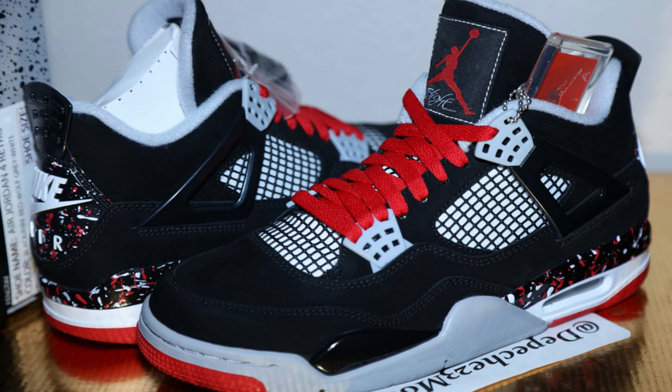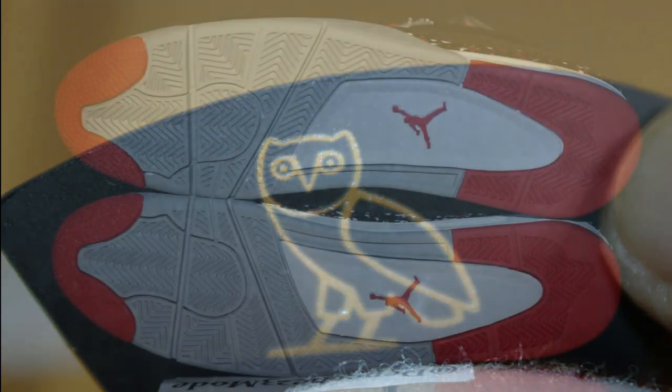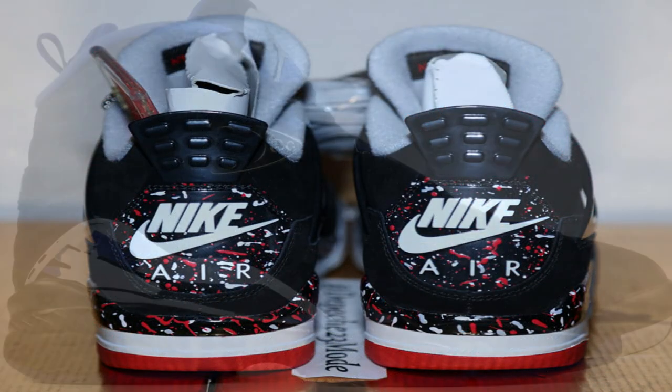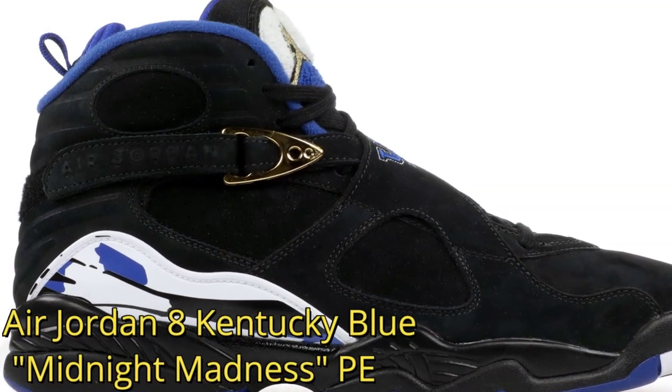The Air Jordan Retro 4 Multicolor is another sneaker in Drake's sneaker closet. The colorway covers the upper in black with a contrasting white underlay below the tongue, and the side panel's mesh netting. Its midsole and heel pattern combines red and white splatters for some Chicago Bulls flare. Behind the heel tab lies a gold OVO owl logo.